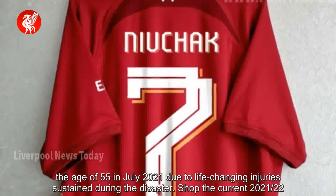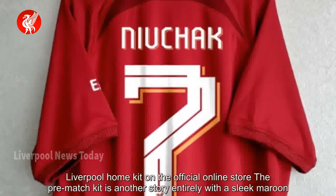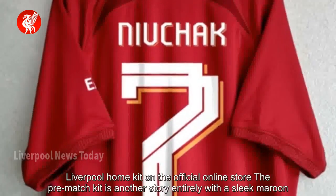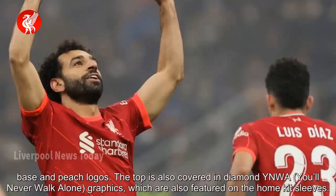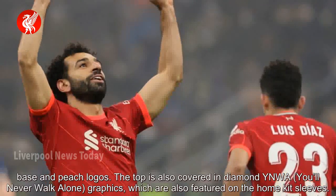Shop the current 2021-22 Liverpool home kit on the official online store. The pre-match kit is another story entirely, with a sleek maroon base and peach logos. The top is also covered in diamond 'You'll Never Walk Alone' graphics, which are also featured on the home kit sleeves.